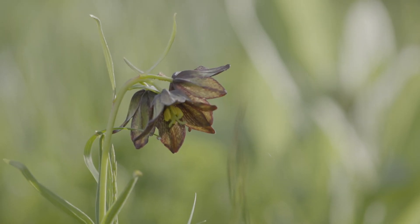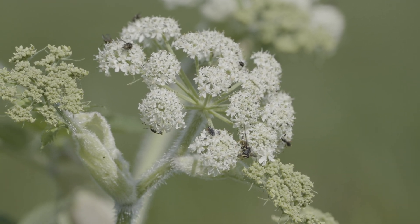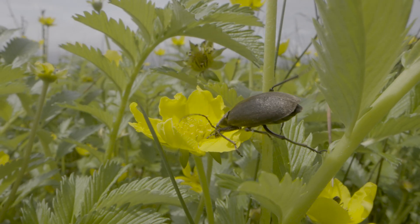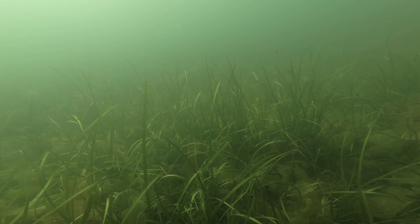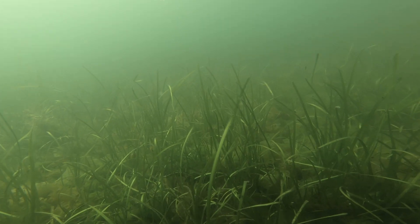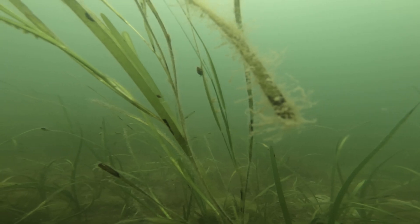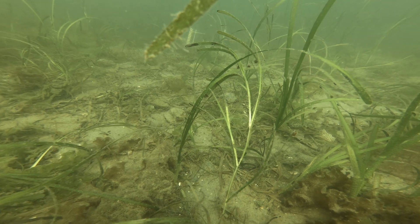These bigger and showier wildflowers are usually higher up in the intertidal, where they also provide food and shelter for important pollinators. But lower in the intertidal and below the surface, you can find plants like eelgrass. While less showy than the others, eelgrass is arguably more impressive, as it flowers and is pollinated underwater.